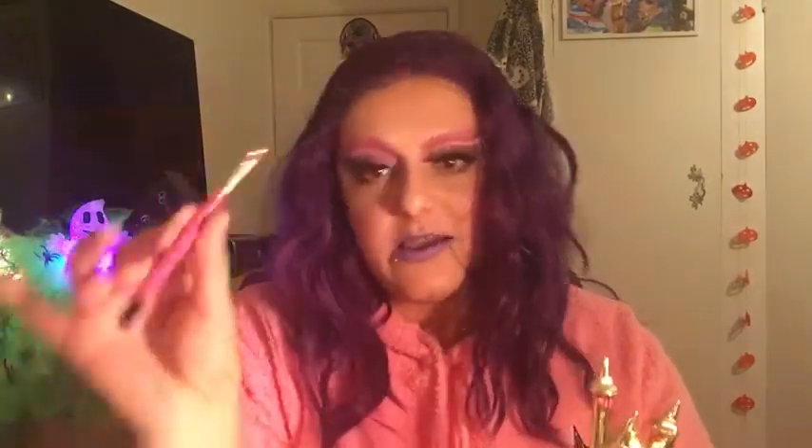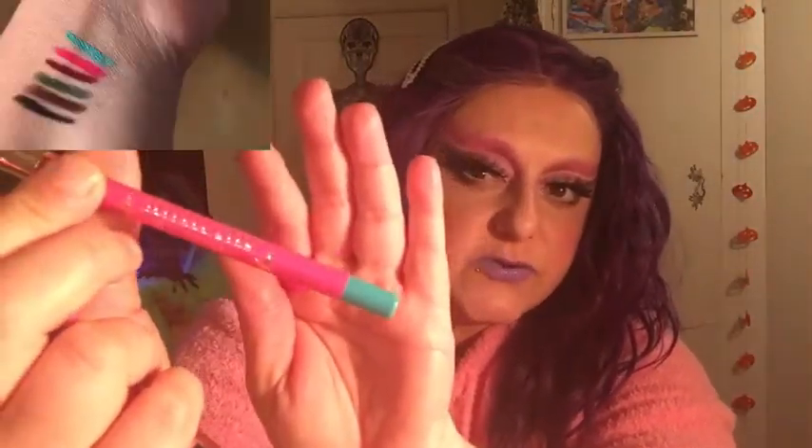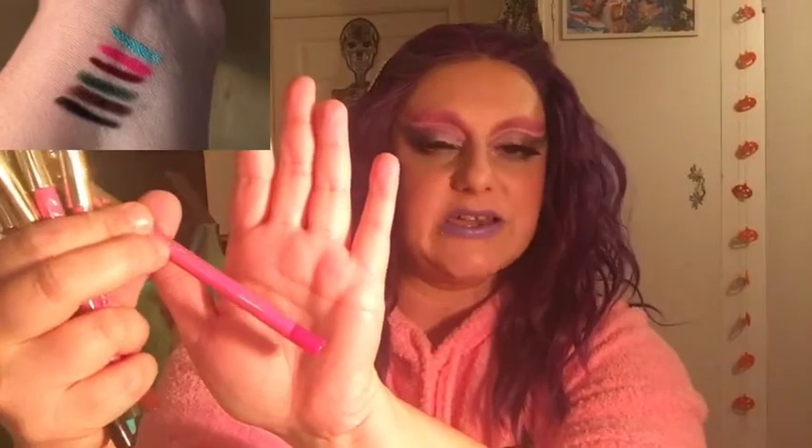Onto the lip liners — they changed the formula since they first came out, and they've really improved them. At first they were a little crumbly, but now they're so creamy and gorgeous. My favorite shades are: the black Weirdo, Dominatrix, Unicorn Blob which is the dark red shade, Crocodile Tears which is a beautiful forest green, Breakfast at Tiffany's in that teal-blue color, and Prom Night — the original hot pink shade.